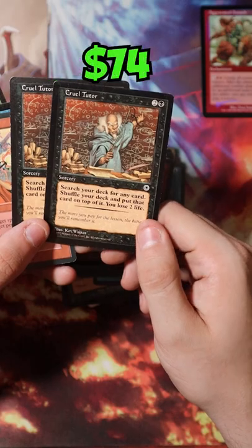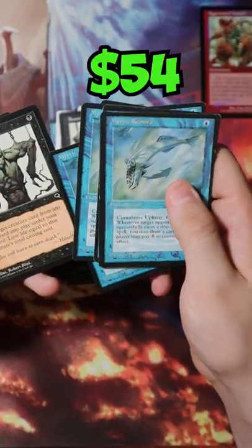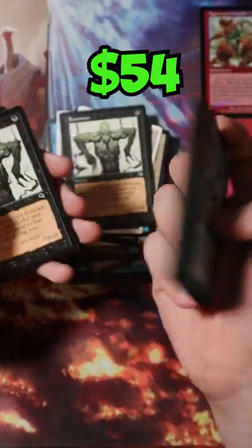Two copies of Cruel Tutor — that's a nice $70 in my pocket. Next up we got 6 whole copies of Mystic Remora, which for some reason are still almost $9 each.